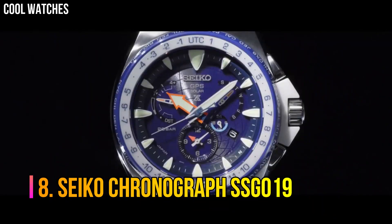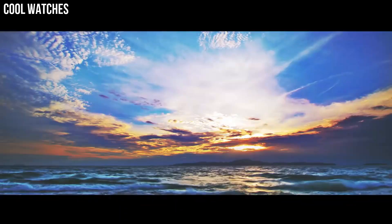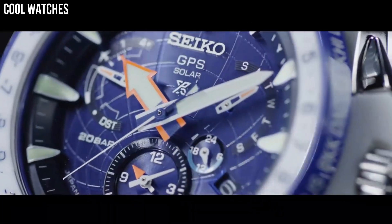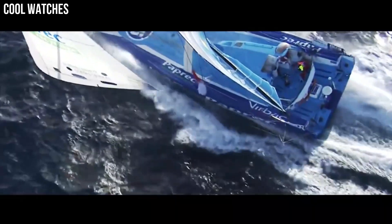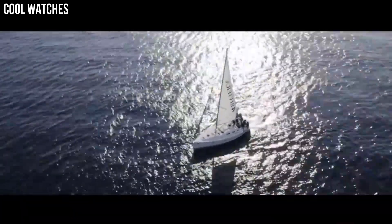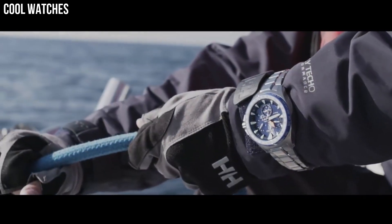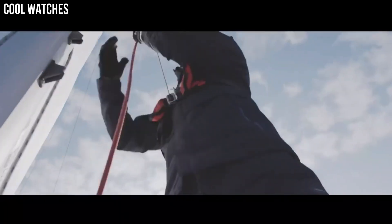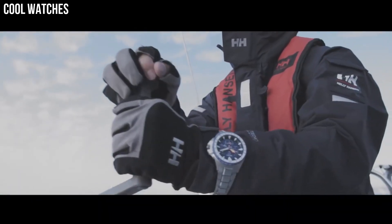Number 8: Seiko Chronograph SSG019. This collection is designed to sync up with your fast-paced lifestyle by automatically adjusting the time and date so you never have to. Silver tone stainless steel bracelet. Round case, 45mm. Blue chronograph dial with date window and Seiko logo. Features include world time function with 25 time zones. Radio-controlled solar chronograph automatically receives radio signals to precisely adjust the time and calendar. No battery change required. Quartz movement. Water resistant to 100m.